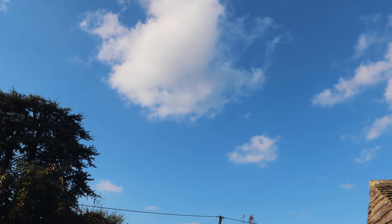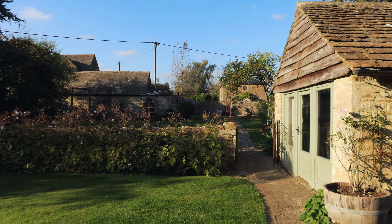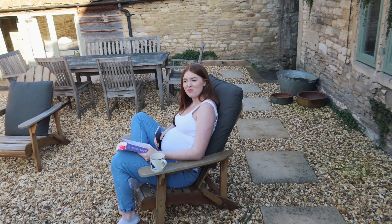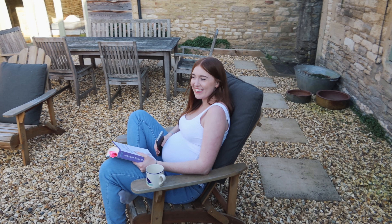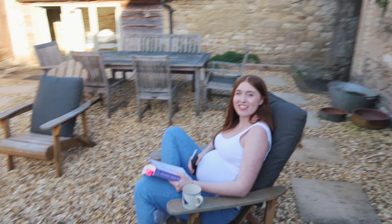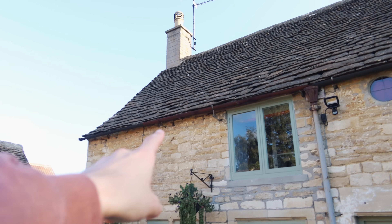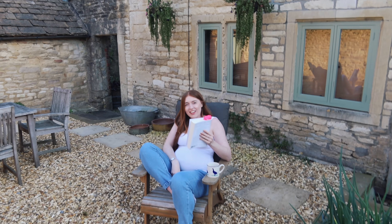It's England in October and we're sat outside - very impressive! Lucy doesn't even have a jacket on. It's a little bit cold but not too bad. We just got a really nice Instagram shot of Lucy with the house in the background, the blue sky, and these flowers.